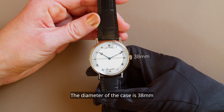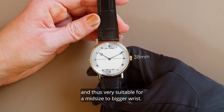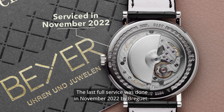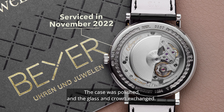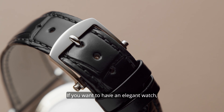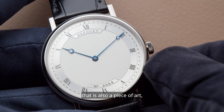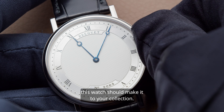The diameter of the case is 38 mm, and thus very suitable for a mid-size to bigger wrist. The last full service was done in November 2022 by Breguet. The case was polished and the glass and crown exchanged. If you want to have an elegant watch combined with important inventions for modern timekeeping, that is also a piece of art, this watch should make it to your collection.